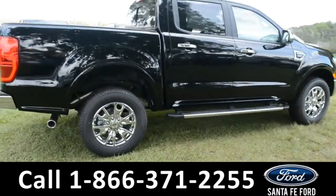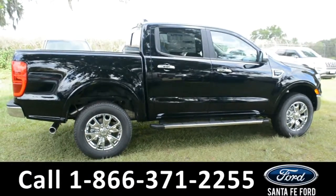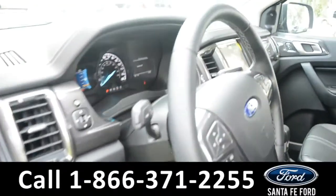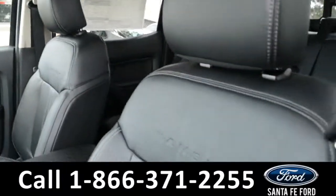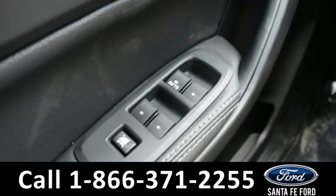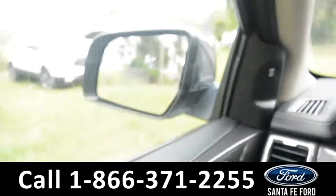Now let's take a look at the inside. Here's just a quick look into the front — the seats are black leather, powered, and they can be heated. There's powered windows, locks, and mirrors.